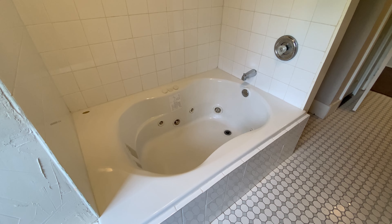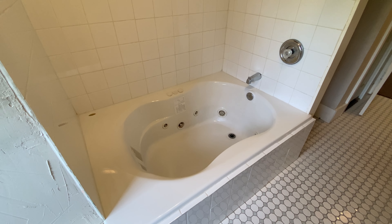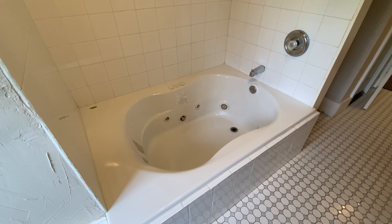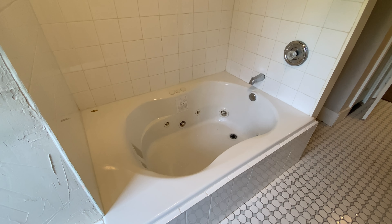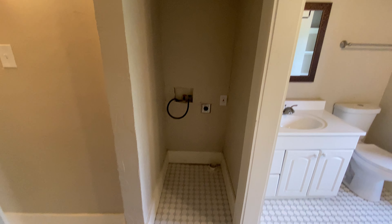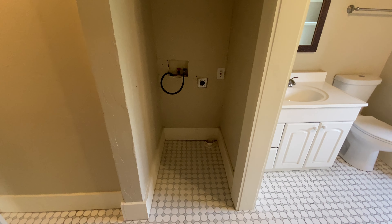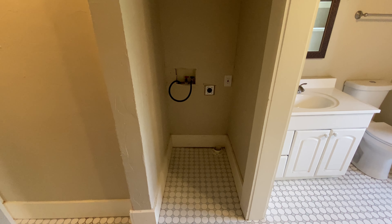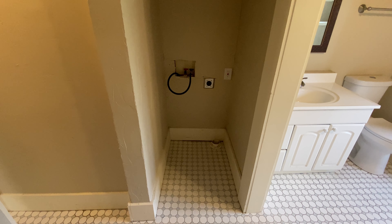Now I know you can see spots for jets in there — we unfortunately are not able to get them to work, but it functions just like a regular bathtub. It's a good size; you could fully spread out in there. Also here in the bathroom, you do have a small closet which is actually pretty deep. And here in the bathroom is where the washer dryer setup is — you do need a stackable washer dryer. You have both plugs there with a GFCI outlet.